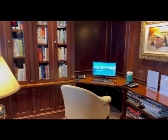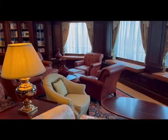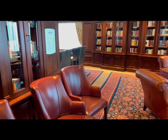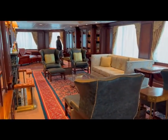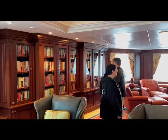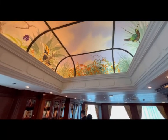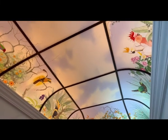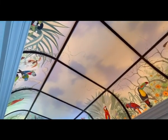Also on deck 10 is the library, and I was quite surprised at how large it is. It has a number of comfortable chairs where you can nestle up and read a book, and the walls are lined with many different books — everything from non-fiction to fiction and even Lonely Planet guides to different destinations. However, I noticed all the ones for the Greek islands had already been taken. The library also has a quite stunning ceiling featuring beautiful artistic exotic birds, like parrots, which is really quite magnificent.